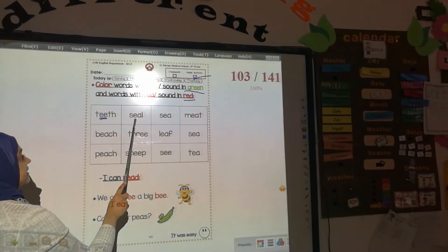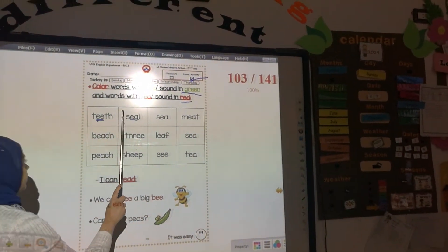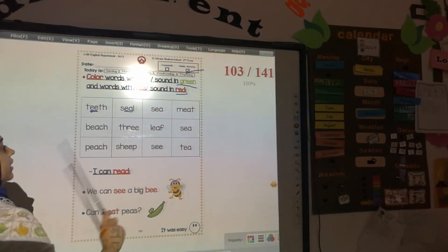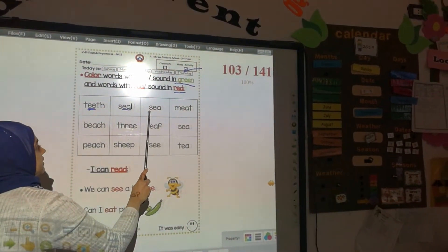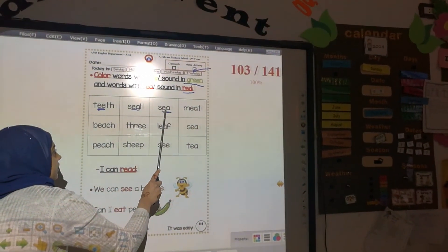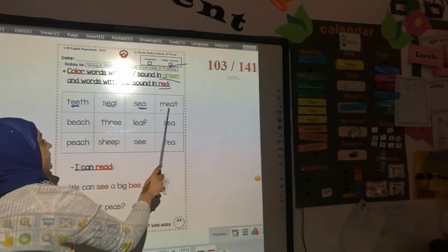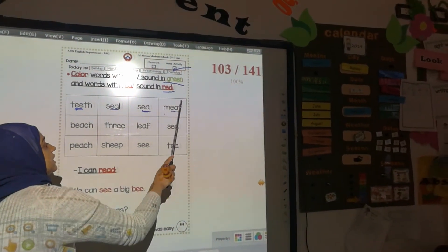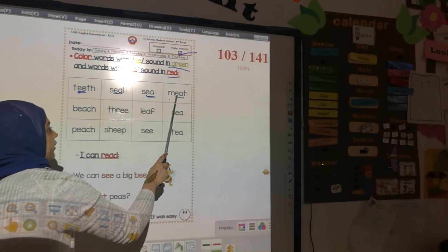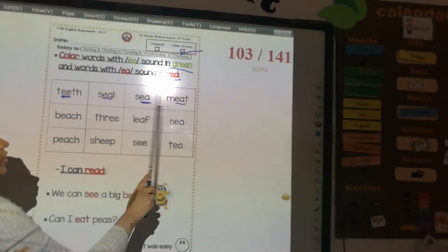Next: s-i-f — normal or alternative ee? You are going to color in green and red because it's alternative ee. Next: S-E-C — normal E or alternative E? Alternative E, color it in red. M-E-T — 'meat' — normal E or alternative E? It's alternative E with E and A, color it in red.